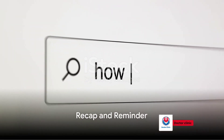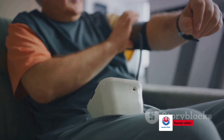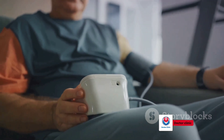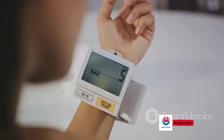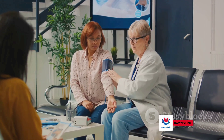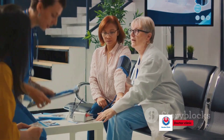So to recap, managing low blood pressure involves staying hydrated, adding a bit of salt to your diet, avoiding alcohol, exercising regularly, and eating smaller, more frequent meals. Remember, these are simple do-it-yourself fixes you can incorporate into your daily routine. However, if you're dealing with persistent low blood pressure, it's essential to consult a healthcare professional.